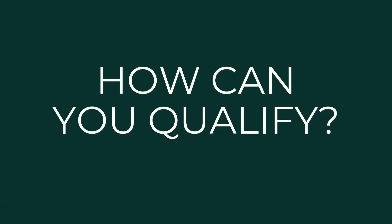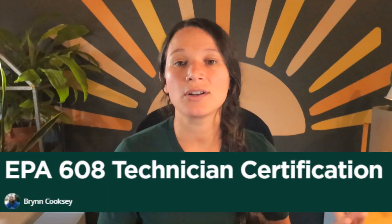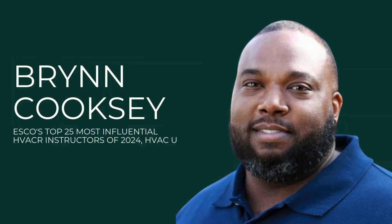Let's talk about qualifying for the exam. There are no set requirements to qualify to take the 608 Technician Certification exam, although taking a prep course is recommended. Here at Heatspring, we offer a great one called the EPA 608 Technician Certification Prep course taught by Bryn Kirksey, who was honored as one of the most influential instructors in this field.